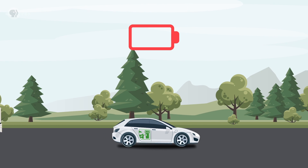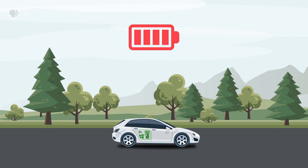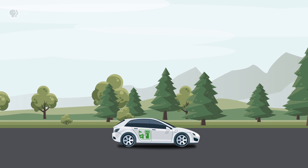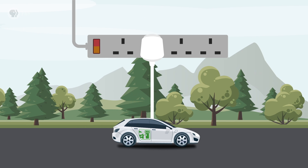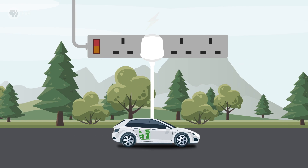EVs run on electricity stored in a battery — basically a scaled-up version of the battery tech in your laptop or smartphone. When it's empty, you plug the car into an outlet to recharge it. Pretty simple. EVs don't burn any kind of fuel; they don't even have a tailpipe, so they don't release any emissions when they're on the road.